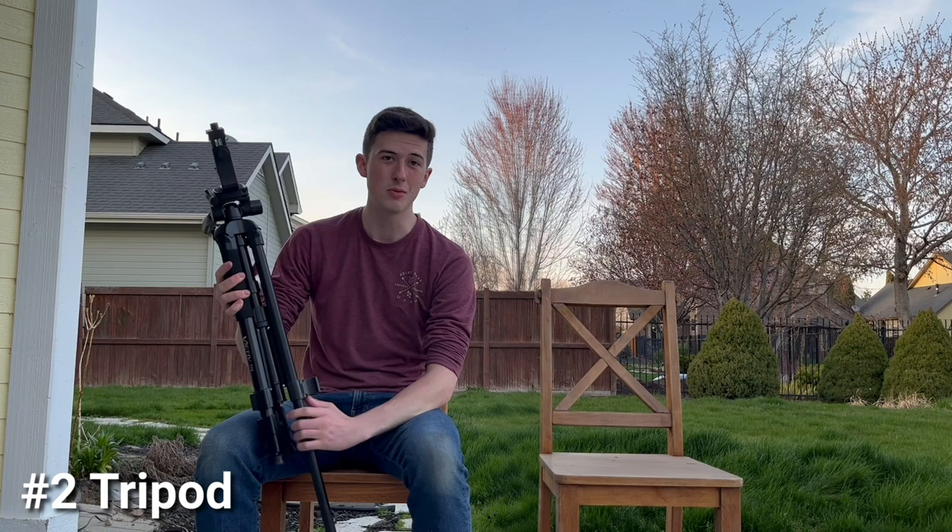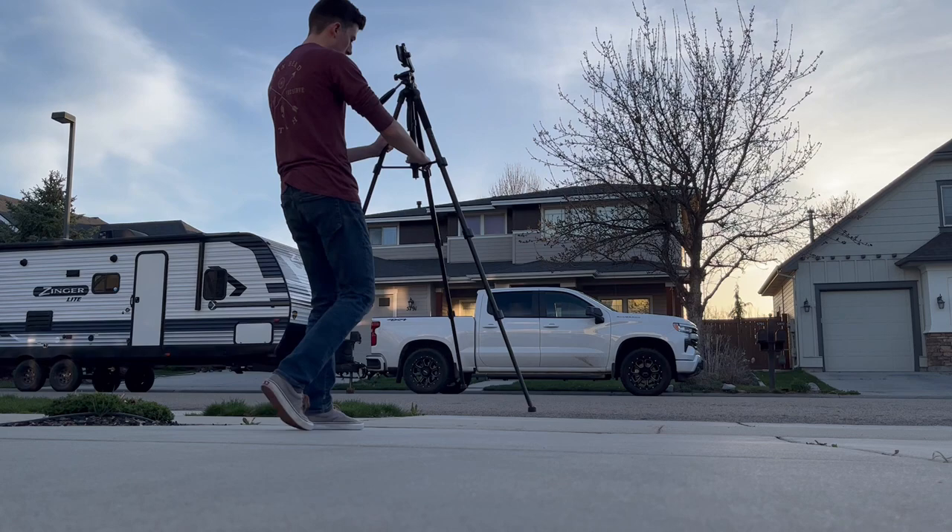We often see shaky videos and those can be hard to watch. I for one get headaches whenever I watch those kind of videos. But if you get a tripod, you can place your camera on top of it, place the tripod anywhere you want, and your video will be absolutely still. And if you get creative, you can even get fancy with your tripod shots.